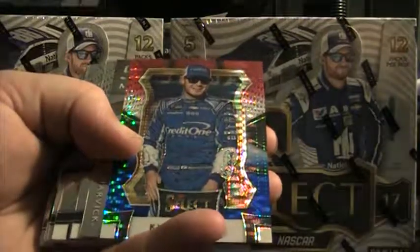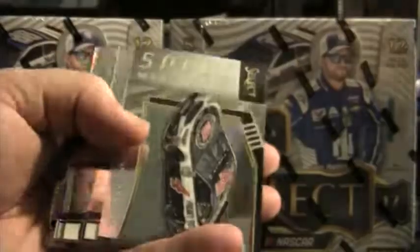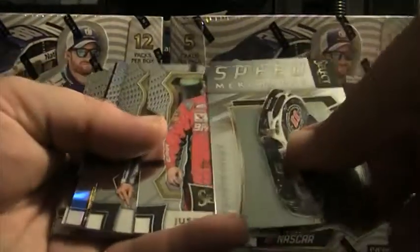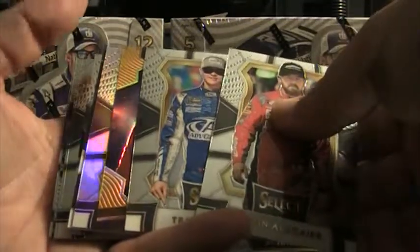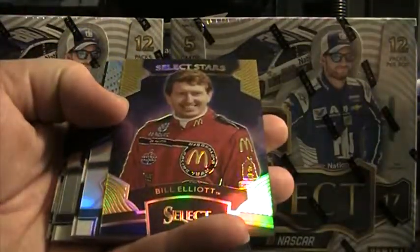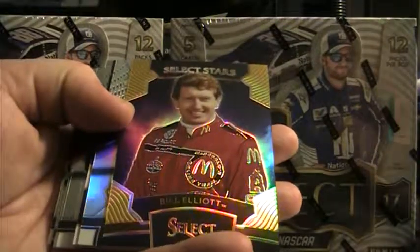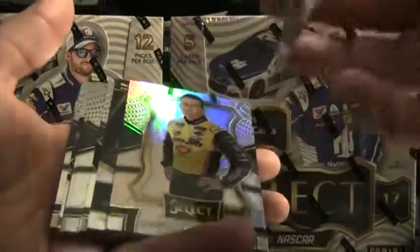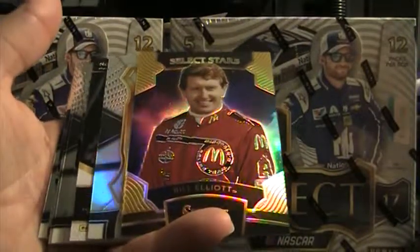We got a Kyle Larson — there's a Speed Merchant, Kevin Harvick. We got a gold, guys — Bill Elliott Select Star gold! Let's see what number this is — 3 of 10. 3 of 10! Good-looking card, Bill Elliott gold.